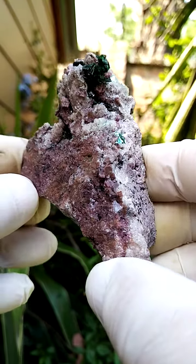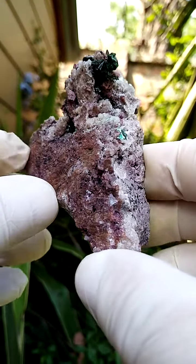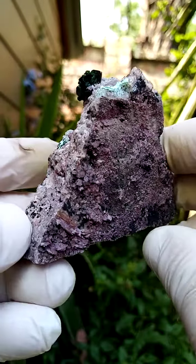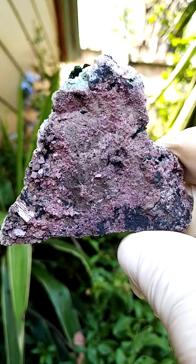Palm size masterpiece from the Tenke Fungurumu mine in the Katanga. I'm very pleased to be able to do a video on this. I wonder this could also be from Kakanda — a little bit confusing.